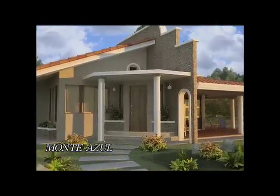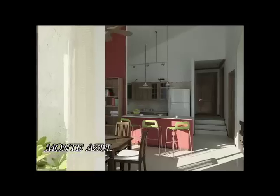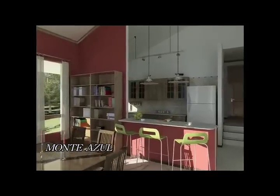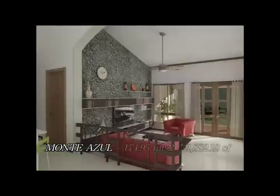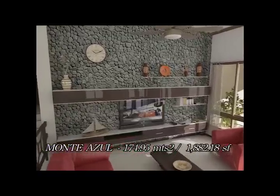The Montez Azul house model offers two bedrooms and two bathrooms, living room, dining room, a large kitchen, laundry room, terrace, and storage area in a 1,882.18 square foot layout.